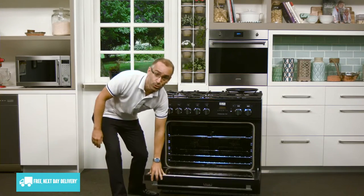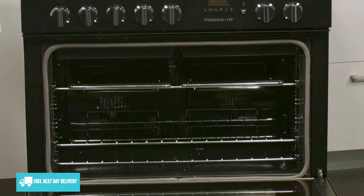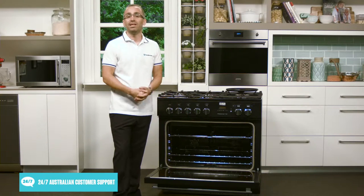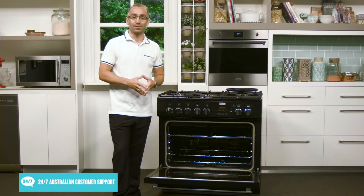If we take a look inside the oven, there are two grill elements at the top, convection elements at the base, and two more convection elements at the rear, just in front of the twin fans. These help to spread the heat all through the oven, ensuring a consistent temperature for the best possible cooking results.